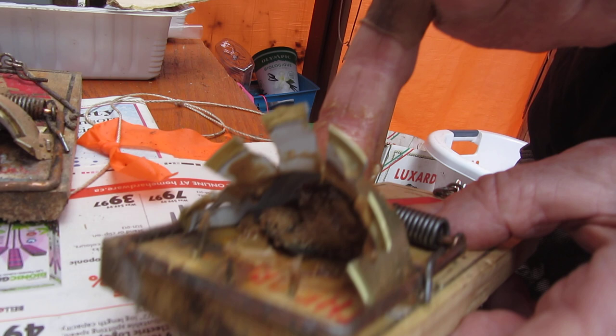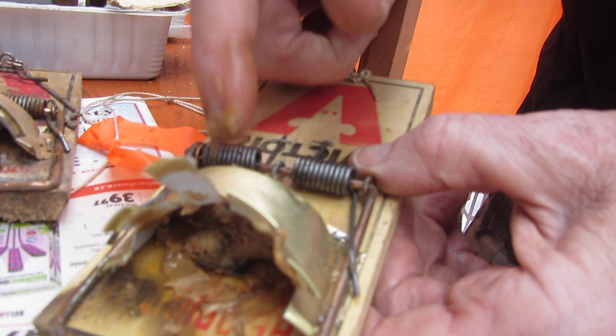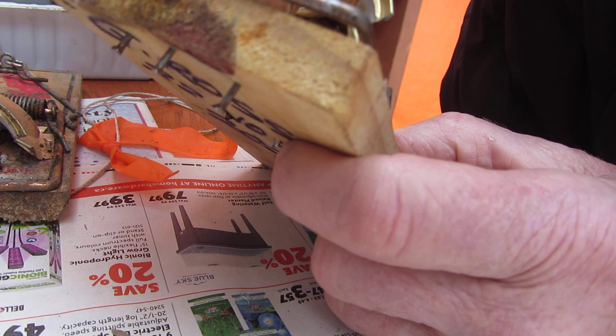Even if you only do one modification to your trap, make sure it's putting on a bait pad. Put a pad on if you're going to use peanut butter — and I find peanut butter is by far the best bait. This peanut butter is mixed with lots of cinnamon. They love cinnamon, they love peanut butter. Put the two together and you're going to catch the rat. This is the result — 99.555% of the time you're going to catch the thing.